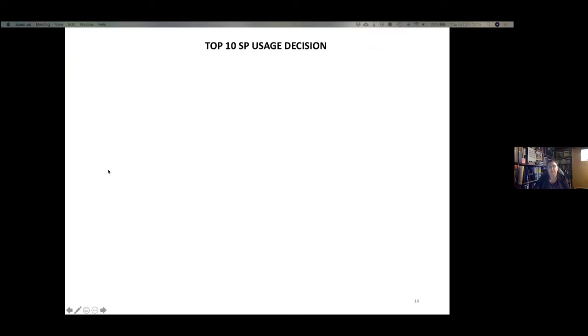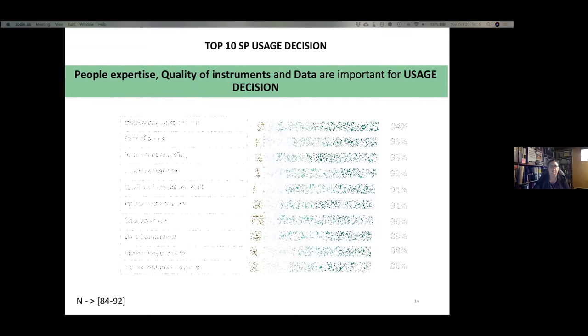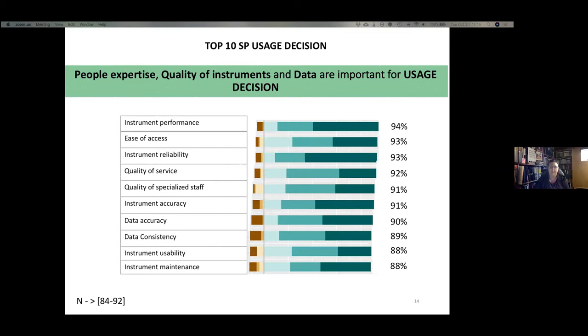With that information in mind, we wanted to understand why people make the decision to use scientific platforms. People's expertise, quality of instruments, and data are important for the usage decision. Two factors about people's expertise were highlighted, five about instrument quality, and two about data quality — and all of them rated quite high.